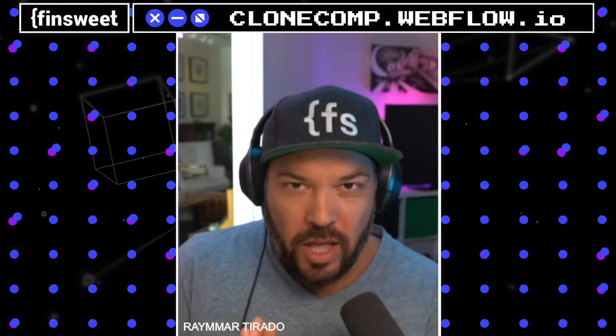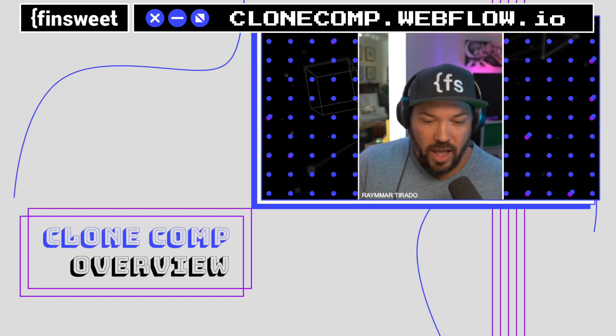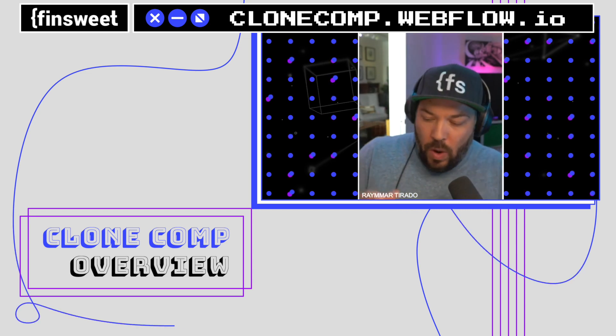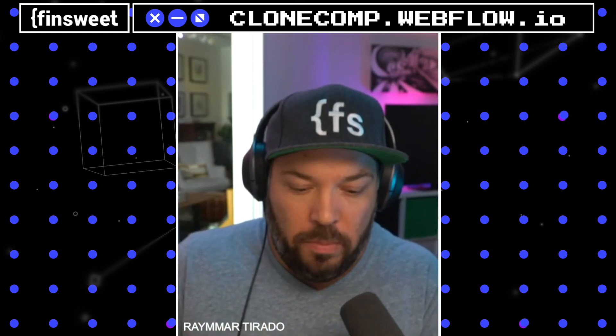Clone Comp is going to be ridiculous. If you don't know what Clone Comp is, you're missing out — it's the coolest hackathon. It's Webflow-specific and literally leverages all the best parts of the platform.